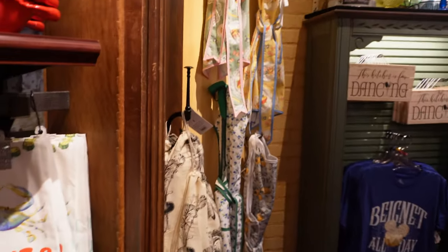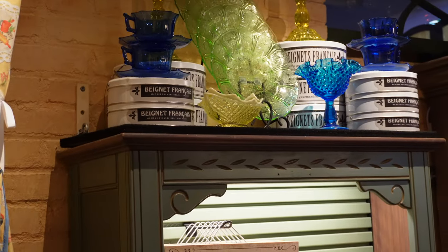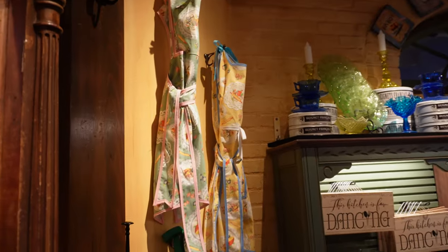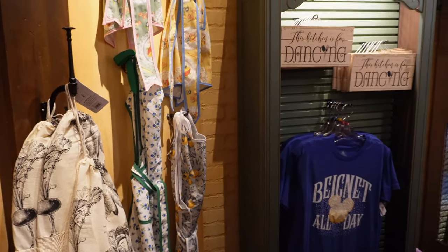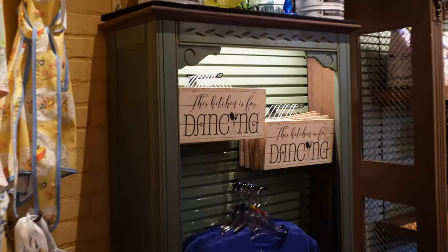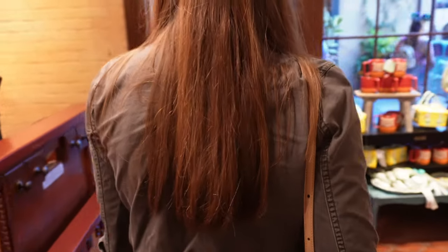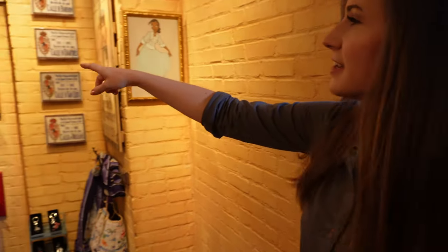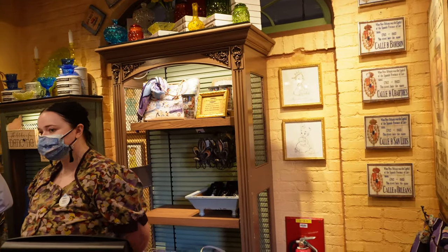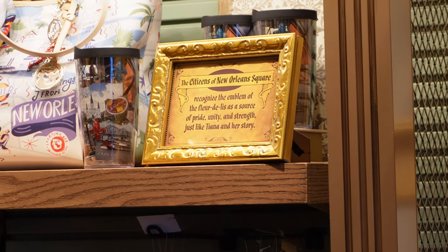You'll know Tiana's here because there's a bunch of beignet boxes. Look at that. And then there are some aprons over here. 'This kitchen is for dancing.' That's pretty funny. Very cool.